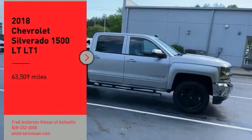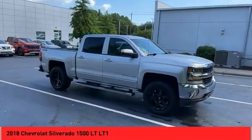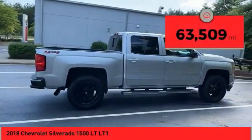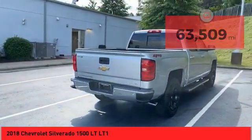We are pleased to show you the 2018 Silverado 1500. The Chevy Silverado 1500 has the lowest cost of ownership of any full-size pickup. This vehicle has less than 65,000 miles. Here are some of this vehicle's great options.